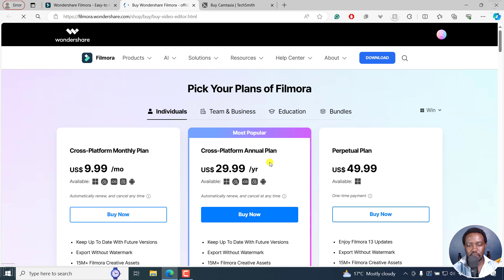Let's go to the pricing of Filmora. You'll actually see it's $49 something, and at the time of recording this video, there's a $29.99 sale. Even for the monthly plan, you get $9.99 per month. It's available on Windows, Mac OS, iOS, iPadOS, and Android.